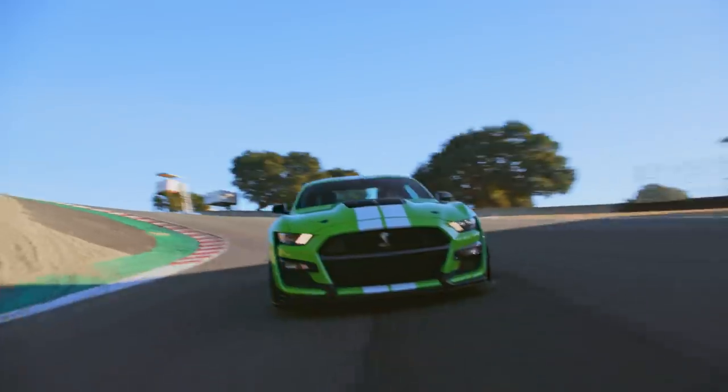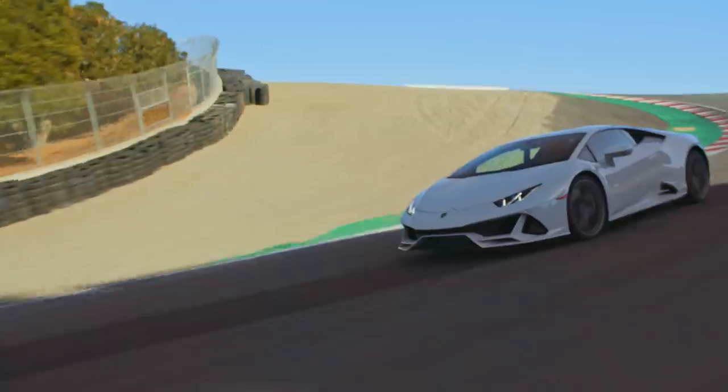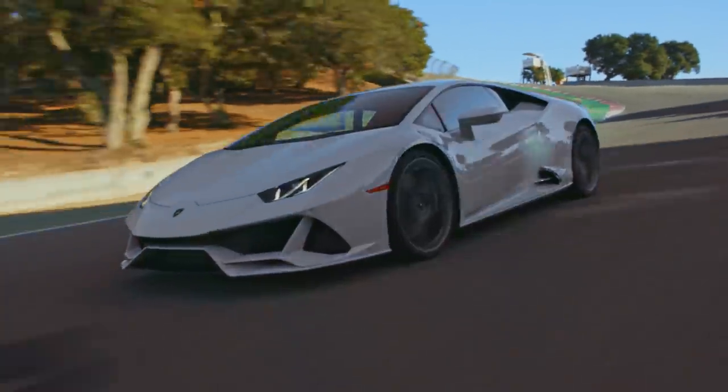This is the 2020 Motor Trend Best Drivers' Car right here on WeatherTech Raceway Laguna Seca. These are the Best Drivers' Car Hot Laps brought to you by Tire Rack.